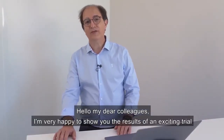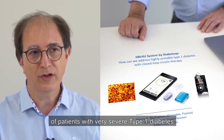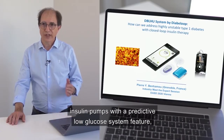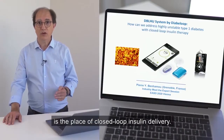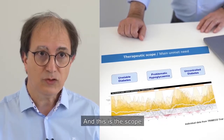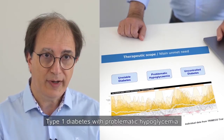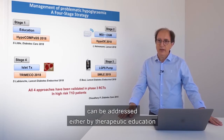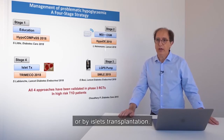I'm very happy to show you the results of an exciting trial that we started about one year ago. We want to address the difficult question of a patient with very severe type 1 diabetes. We know that these patients can be treated either by insulin pumps with a predictive low glucose system feature, or by pancreatic islet transplantation. What we want to address in this trial is the place of closed-loop insulin delivery. These patients present with problematic hypoglycemia, which can be addressed by therapeutic education, CGM, a PLGS pump, or by islet transplantation.